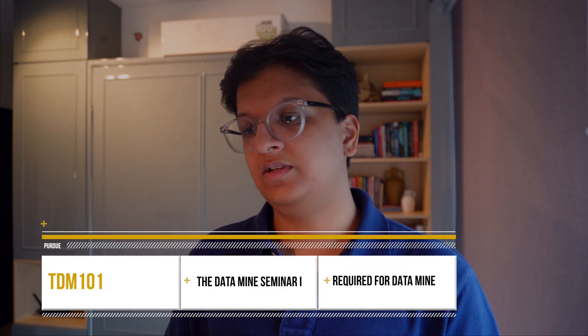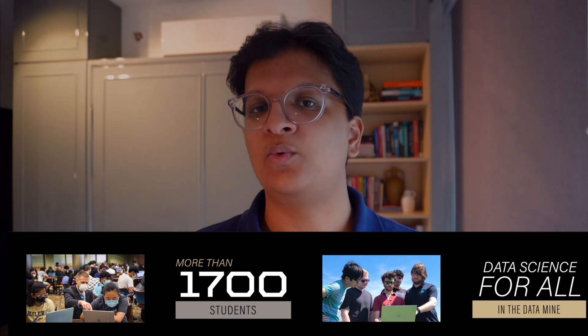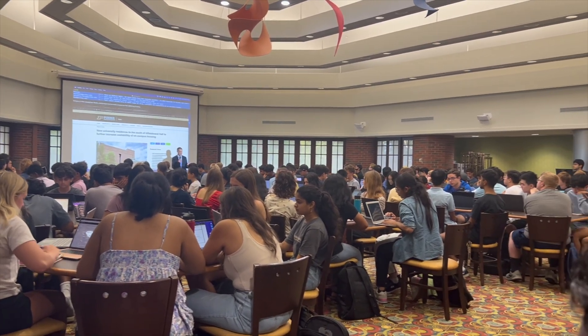Now let's talk about TDM 101, which is the Data Mine. The Data Mine is one of the largest communities at Purdue where you learn about data science. TDM 101 covers working on actual data and analyzing it using the R language. It's a really interesting course — you're learning how to apply data and figure out patterns and trends. You also have outside events like conferences arranged by the Data Mine or Purdue where you write a reflection, which is part of your grade.